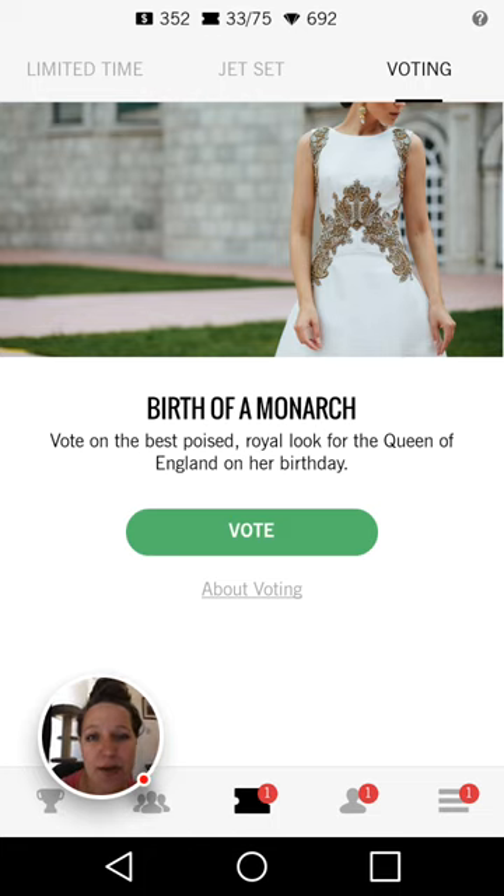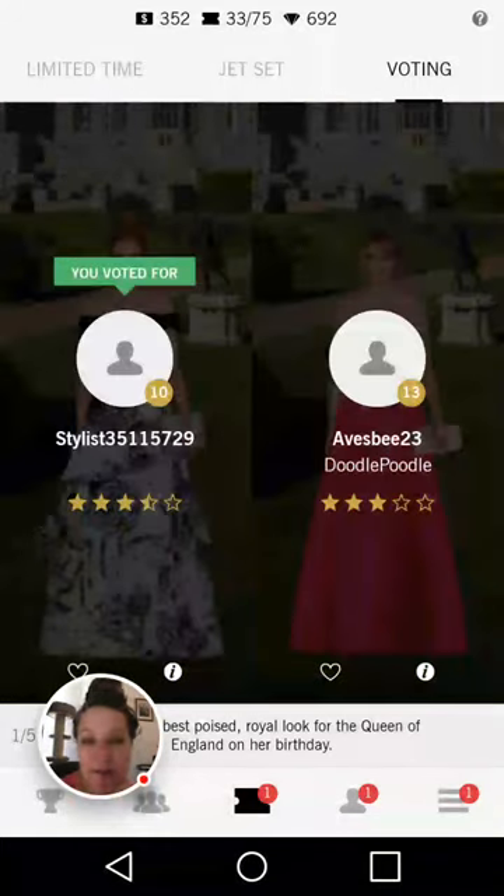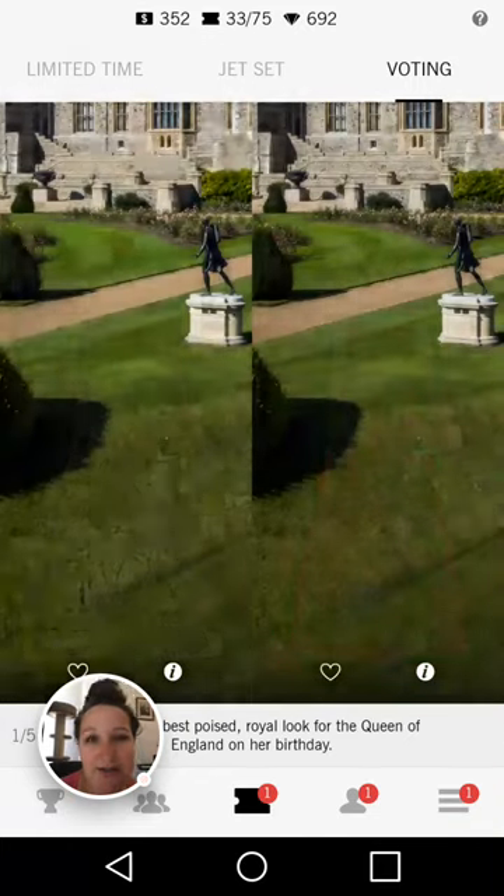So now we are voting for Birth of a Monarch — the best poised royal look for the Queen of England on her birthday. This is where the floor length ball gowns would obviously be well suited. I don't think the Queen of England would wear a bright bubblegum pink dress, so I'm going to go for the one on the left — it's a little more regal and classic.